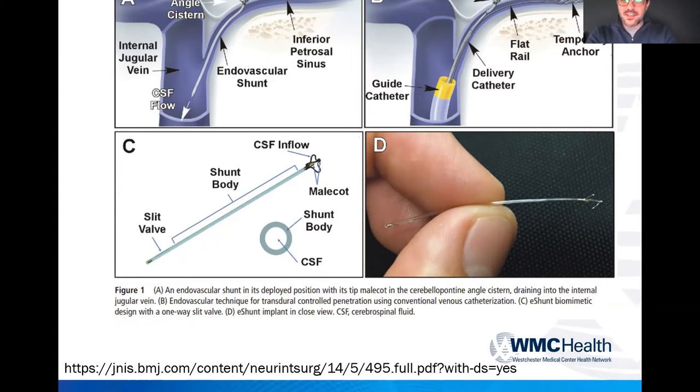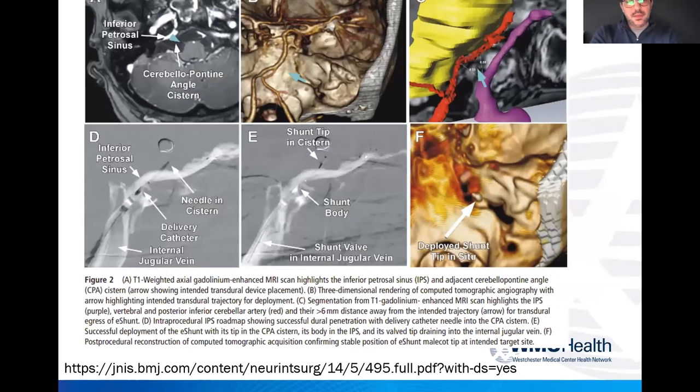This essentially creates a VP shunt — instead of going all the way down to the peritoneum, or doing a VA shunt, you can deploy this device and allow CSF to drain into the vein. This will be a game changer; a randomized control trial is actively underway. You can see here the approach going up into the transverse sinus, with a needle passed through the microcatheter and the shunt tip placed in the cisterns to allow CSF drainage.